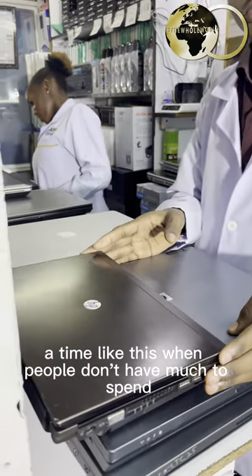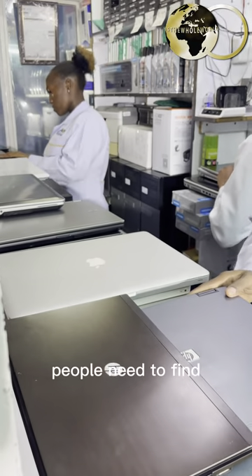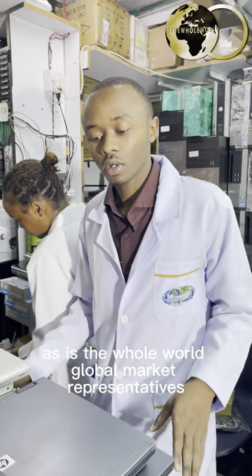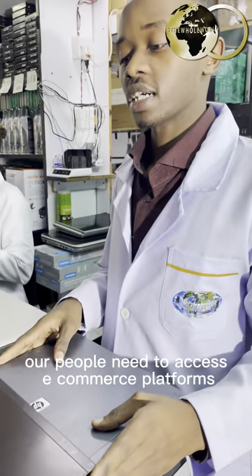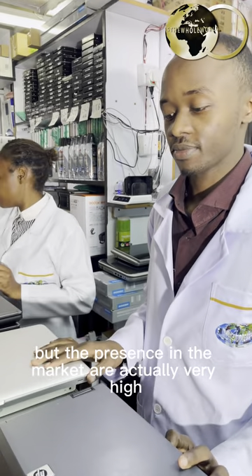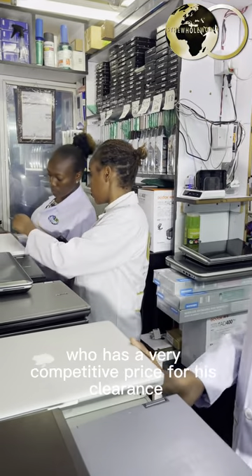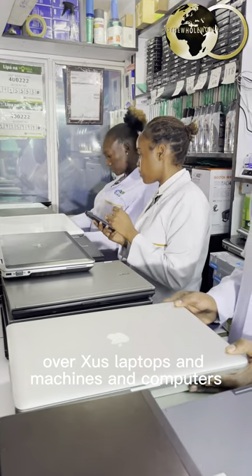At a time like this, when people don't have much to spend and need to keep on arising, people need to find the most affordable products on the market. Our concern, as global market representatives, is to find the best prices in the market for our community. Our people need to access e-commerce platforms and find the best source for items and products, but the prices in the market are actually very high. So our aim is — we have a vendor here who has a very competitive price for his clearance of used laptops, machines and computers.